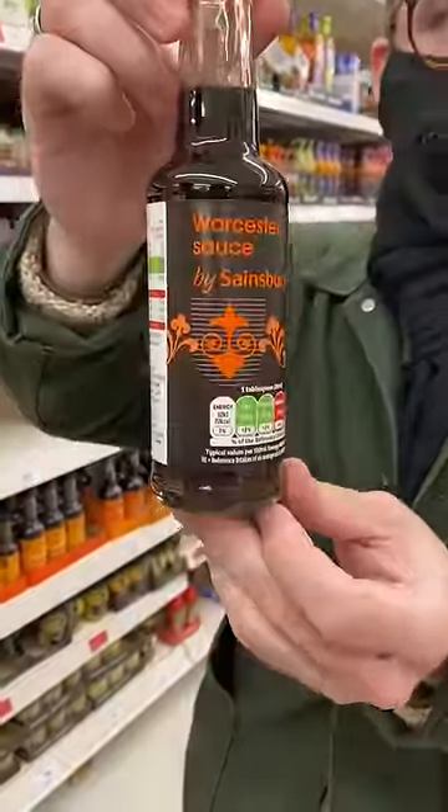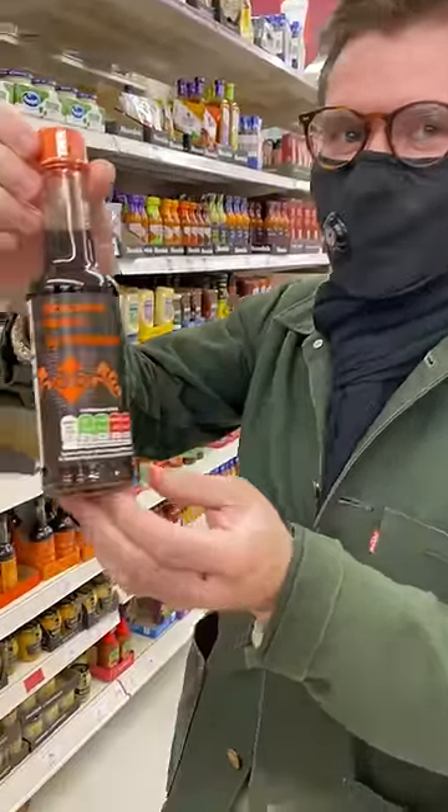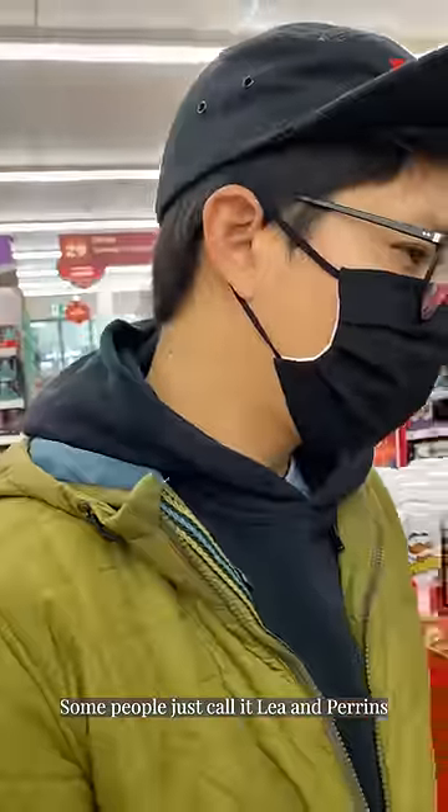So now pronounce that. Worcester sauce? No. Worcester sauce? Worcestershire sauce. Oh. Some people just call it Lee and Perry's.